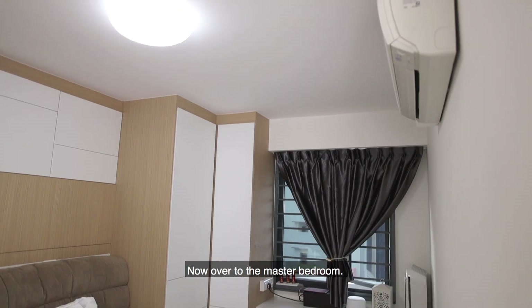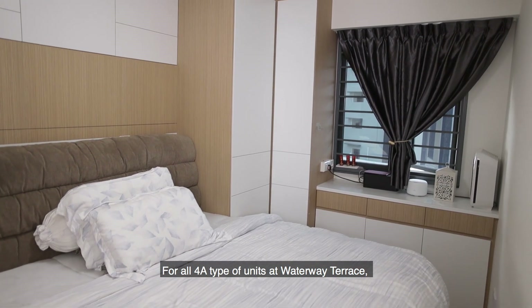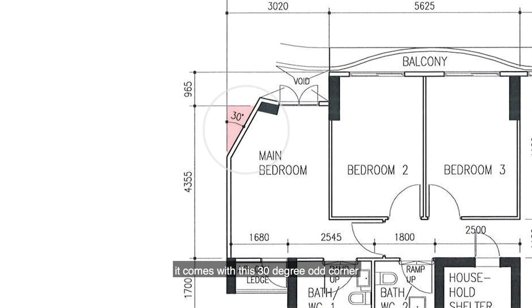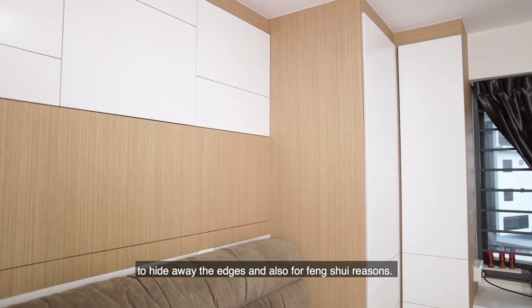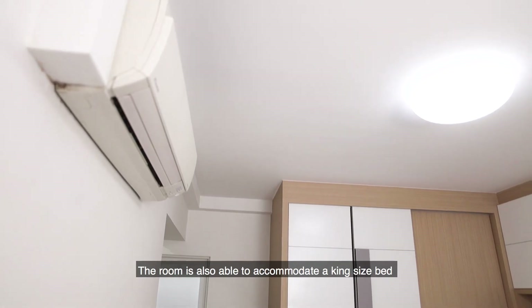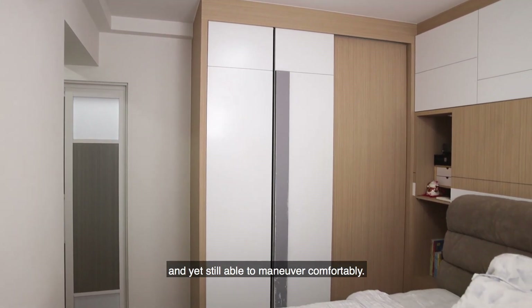Now over to the master bedroom. For all 4A-type units at Waterway Terrace, it comes with a 30-degree odd corner where the owner has cleverly built in a full-height wardrobe to hide away the edges and also for feng shui reasons. The room is also able to accommodate a king-size bed and yet still allow you to manoeuvre comfortably.